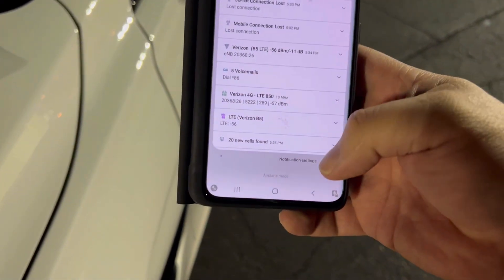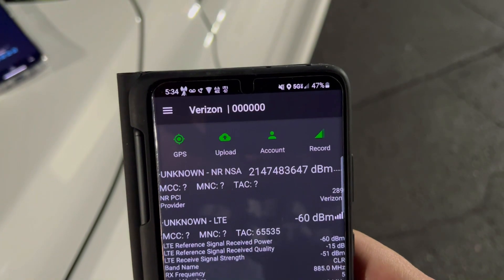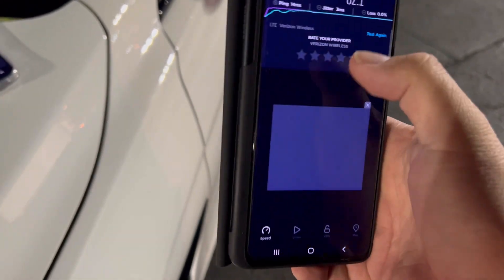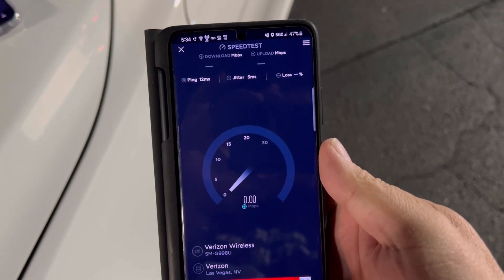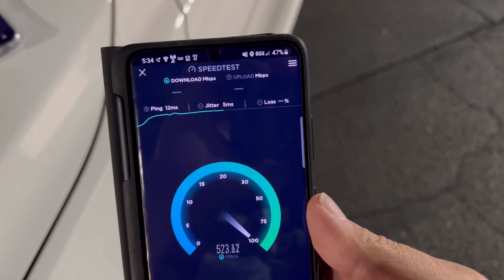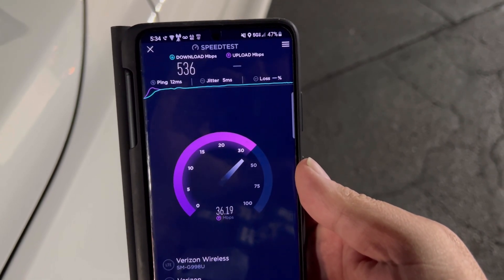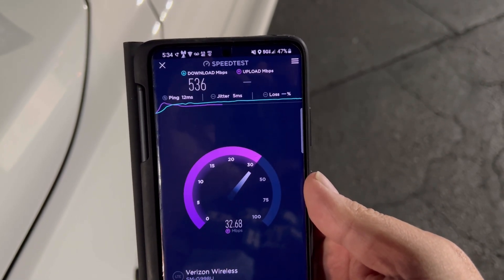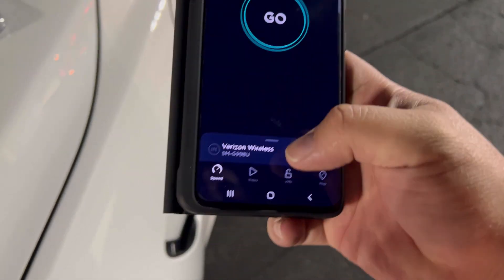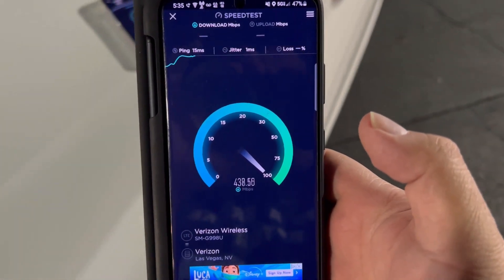Let me see if the Android picks it up — airplane mode it. Using Cell Mapper and everything in the background kills this phone's battery bad. Okay, RSRP is negative 66. Speed test: 12 ping, 5 jitter. These S21 Ultras, the battery just dies too fast — I only have it on Cell Mapper and it's already dead. 536 down and 32.7 on the upload. Let's speed test again on the Verizon server to wrap up this video — a few tests here on a couple C-band N77 sites.